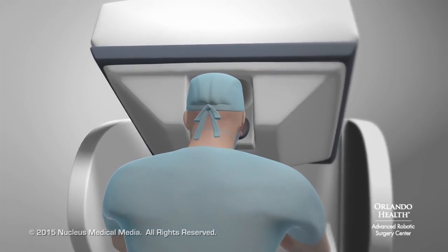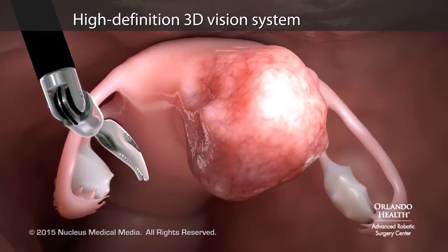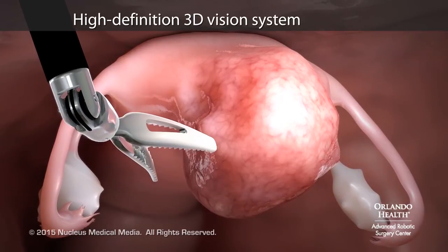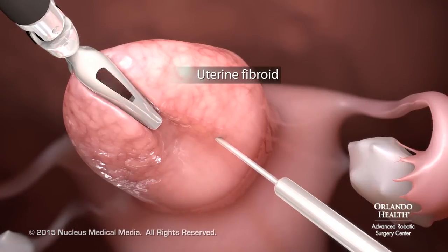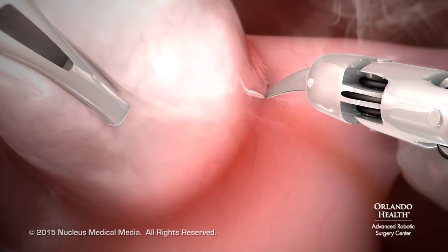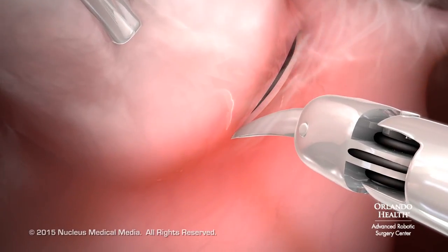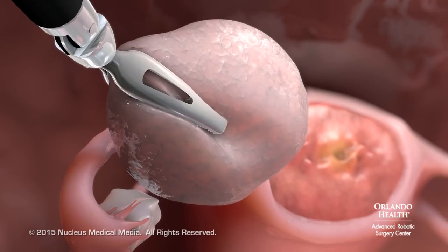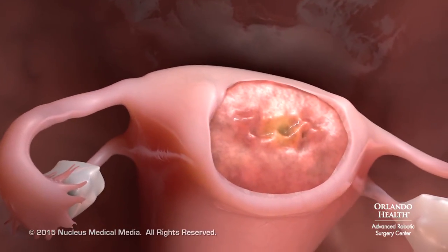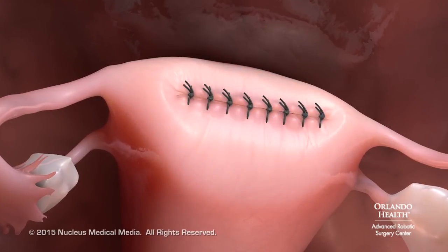A computer will translate the exact movements of your surgeon's fingers into precise movements of the surgical tools. At the same time, a high-definition vision system will provide a magnified three-dimensional stereoscopic view of the surgical area. Your surgeon will locate your uterine fibroid and inject it with medication to reduce bleeding, then carefully cut around the edges of the fibroid and remove it. Your uterus will not be removed. The remaining edges of your uterus will be closed with sutures.